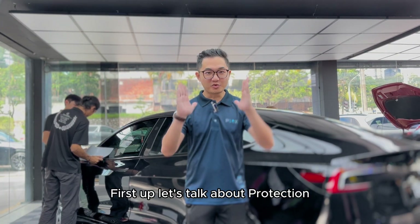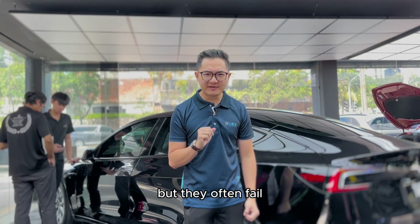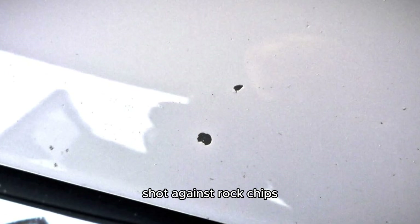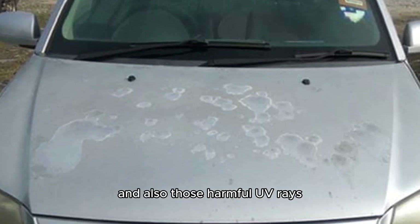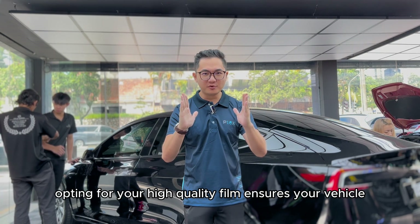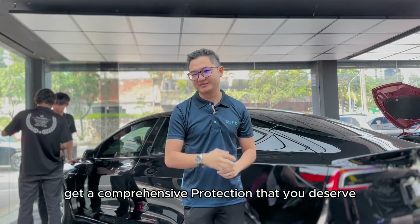First up, let's talk about protection. Cheap PPFs might offer a quick fix, but they often fall short against rock chips, bug splatter, bird droppings, and harmful UV rays. Opting for a high quality film ensures your vehicle gets the comprehensive protection that it deserves.